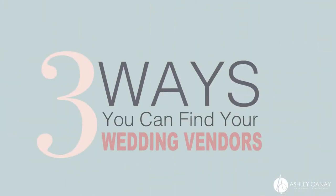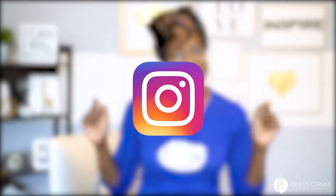Hey, it's Ashley Kanae and I'm going to share with you three ways you can find your wedding vendors on Instagram.